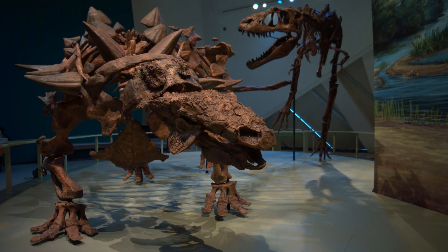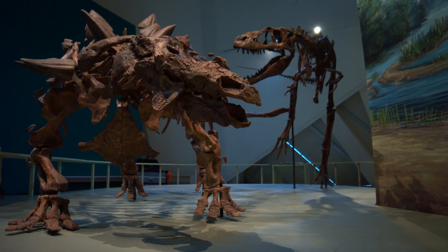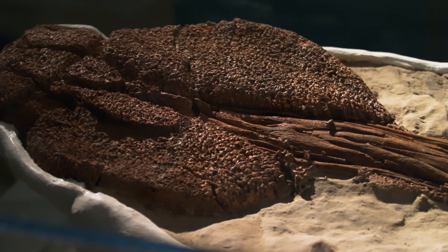After we announced the discovery of Zuul, the public took to it in a really big way. People loved the name Zuul, and of course, the spectacular preservation of the skull and the tail club just captured people's imaginations.